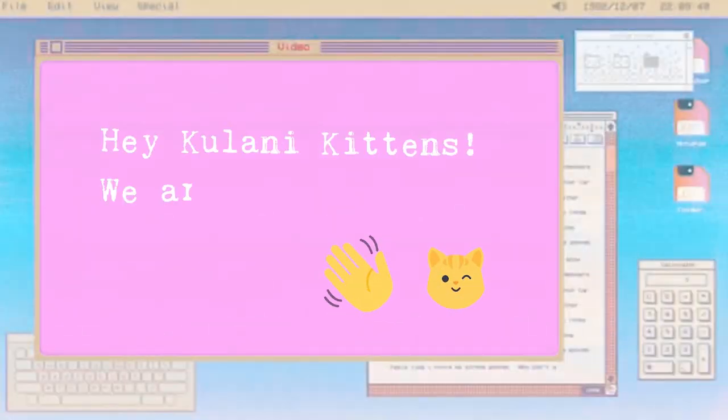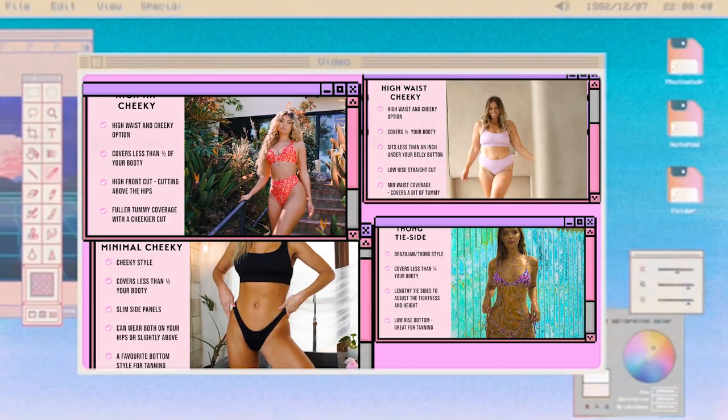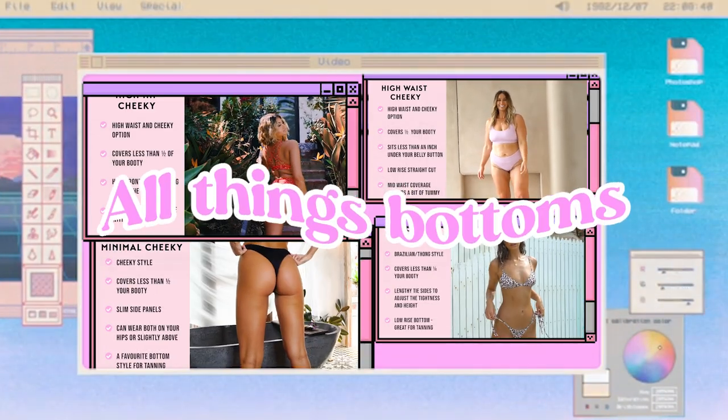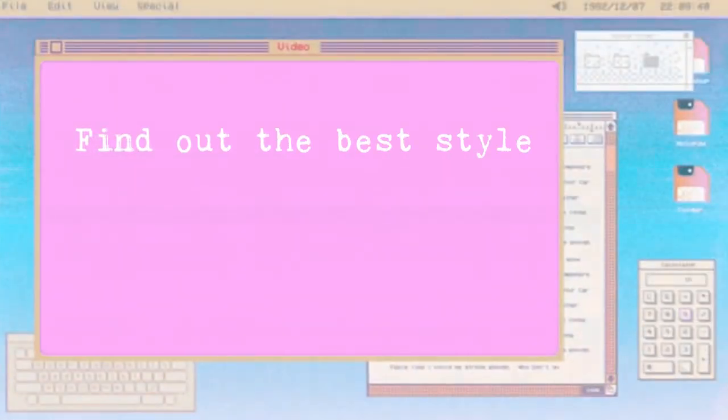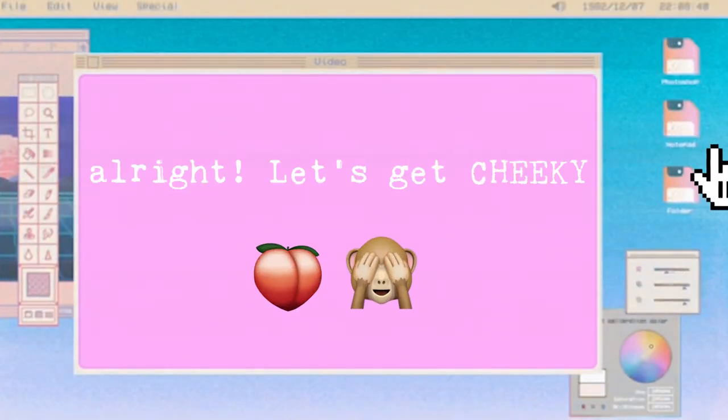Hey Kehlani Kittens! We are back again with another Ultimate Style Guide, but this time we'll be talking all things bottoms. Find out the best style bottom for your booty. Alright, let's get cheeky.